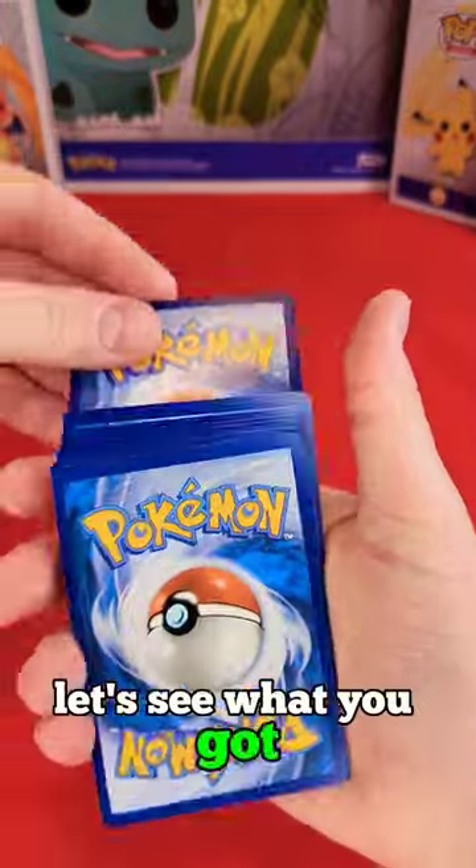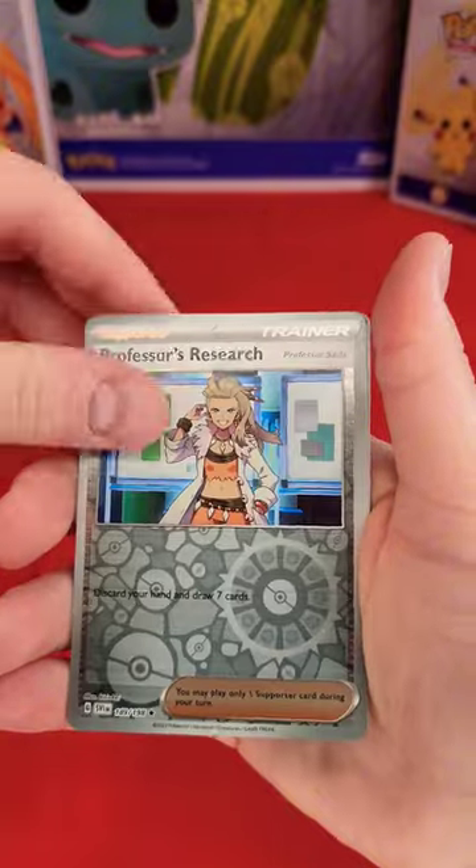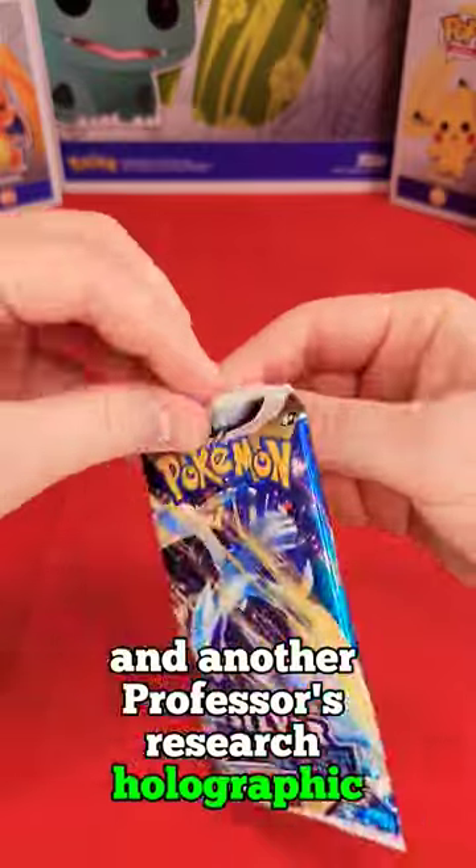Scarlet and Violet, let's see what you got. Maybe we can score this awesome Gyarados EX. Professor's Research, and another Professor's Research — holographic. It's a nice shiny card.